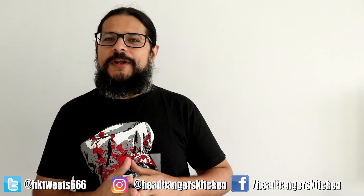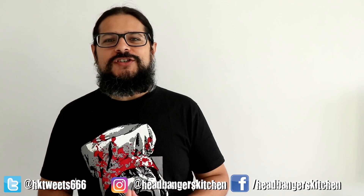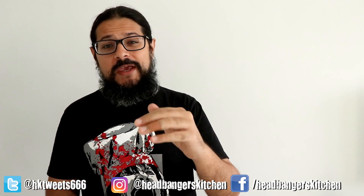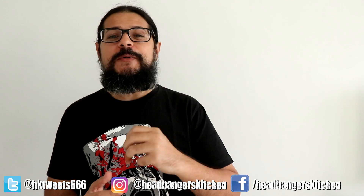Horns up and welcome to Meal Prep Monday on Headbanger's Kitchen, my brand new series to help you with your meal prep on keto and to make your keto journey a little bit smoother.